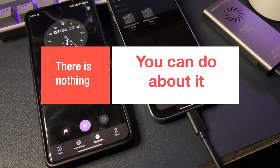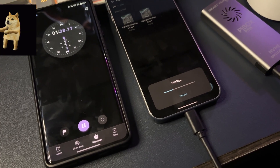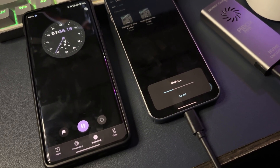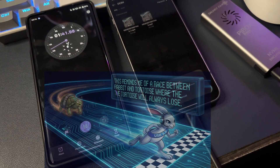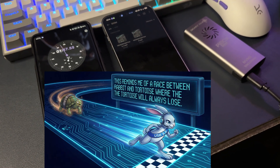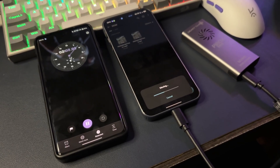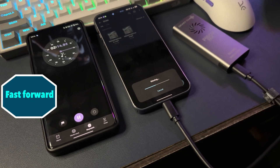It successfully completed four laps and it's not even past 50% of the transfer. This reminds me of the race between the rabbit and the tortoise, where the tortoise always loses. By now you should know how slow data transfer speeds are on USB 2.0 ports compared to USB 3.2 gen 1.